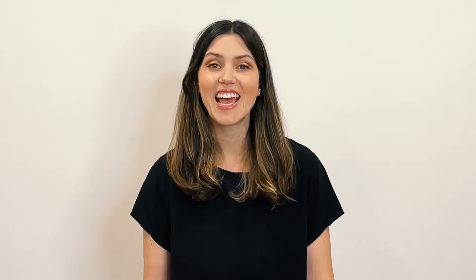Improves Your Mood. In addition to boosting your energy levels, magnesium lotion also has the potential to improve your mood. This is because magnesium helps regulate melatonin and serotonin.